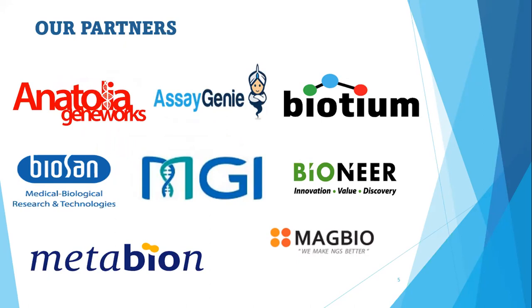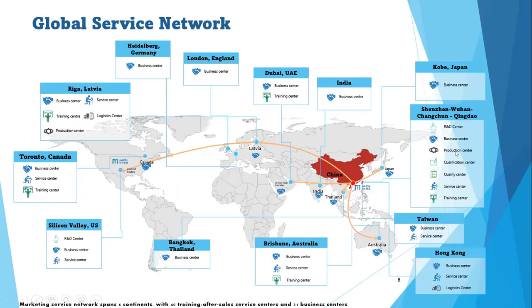For those hearing about MGI for the first time, MGI is a leading manufacturer of high-throughput genetic sequencers of various capacities and a provider of core tools and technology to lead life science through intelligence and innovation. MGI has a global service network with production centers, training service centers at Riga, a marketing services network spanning six continents, with 40 training and after-sales service centers and 31 business centers across the globe.